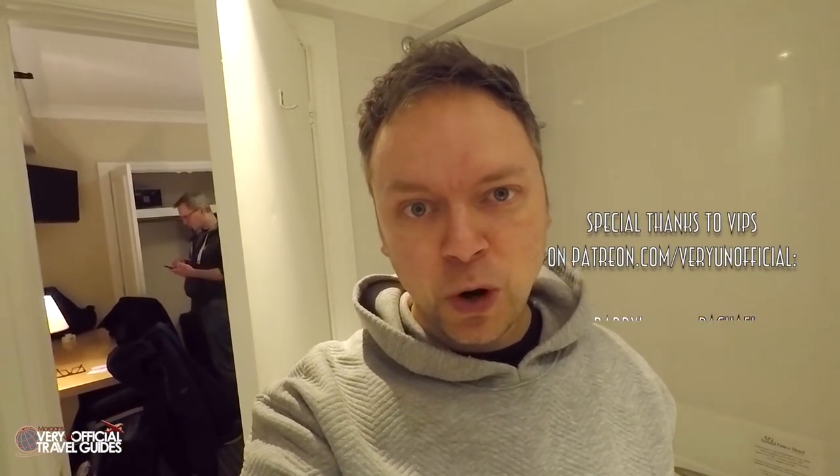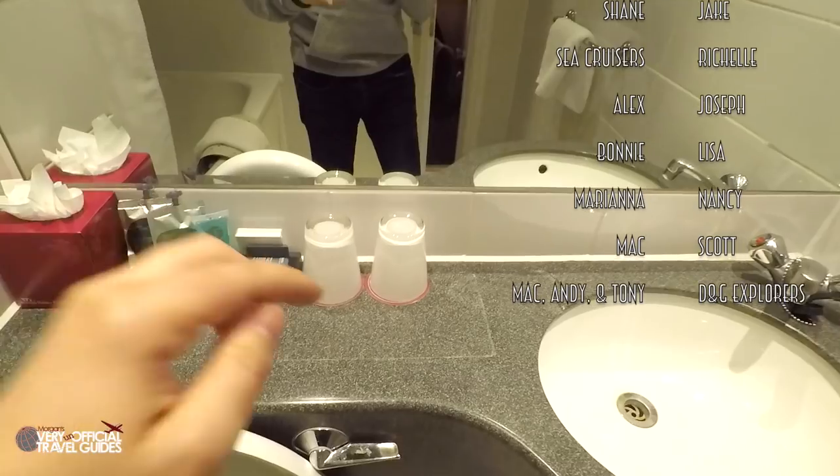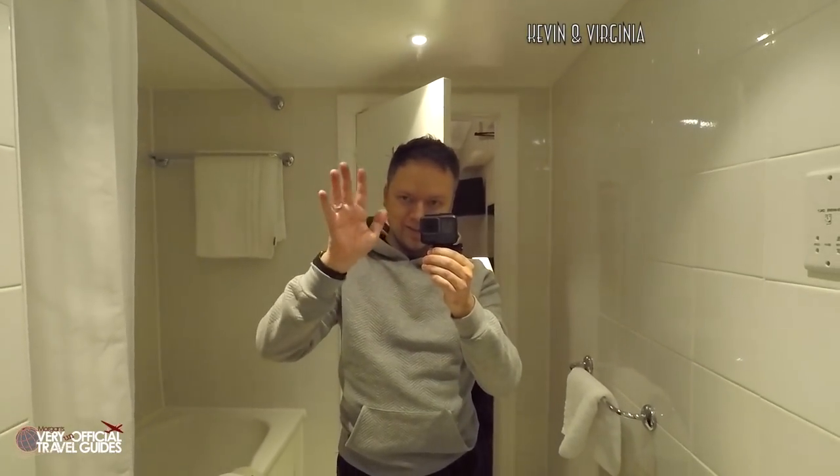I'm Morgan from the Very Unofficial Travel Guides. I've got other hotel room reviews mostly related to touristy stuff like theme parks and cruise ships, but there are a few other room tours like this one where it's just a normal hotel room tour. Subscribe to my channel, follow me on Facebook, Instagram and Twitter — the secret word is pink because of this. See you soon!